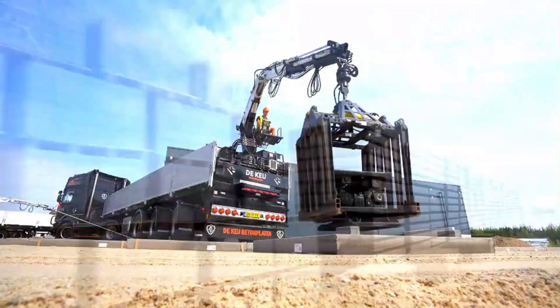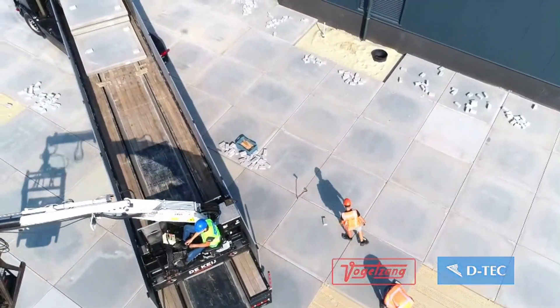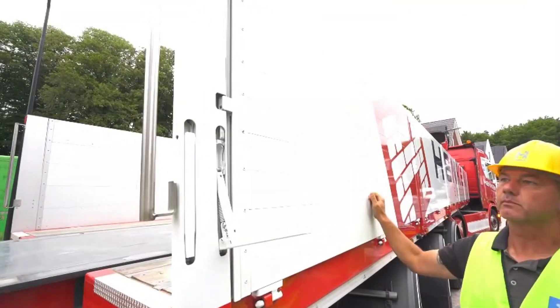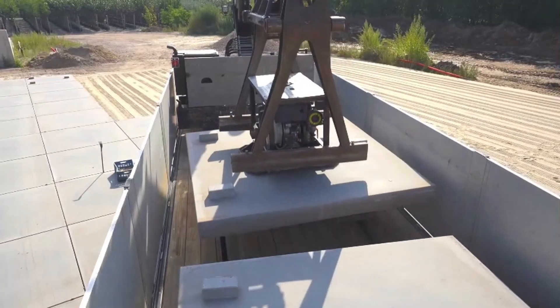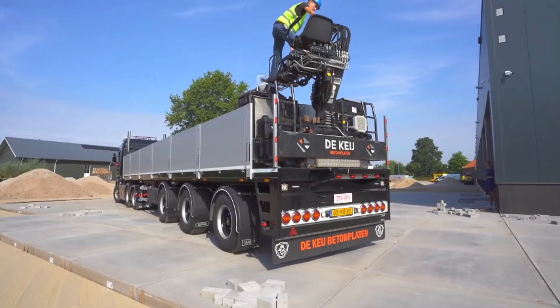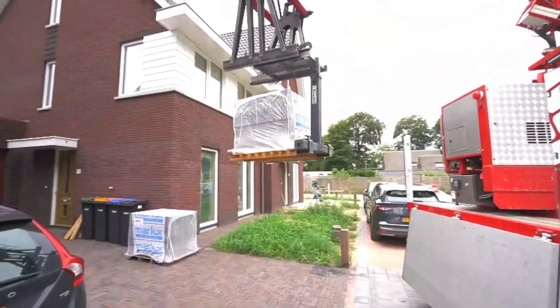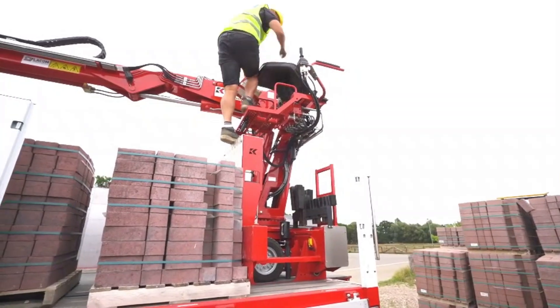The core innovation of the Vogelzang trailers lies in their advanced roller crane technology, which facilitates smoother, faster loading and unloading processes. This eliminates the need for excessive manual labor, cutting down on operational time and increasing overall productivity. Whether on construction sites or in logistics hubs, the seamless handling of materials greatly improves operational efficiency.